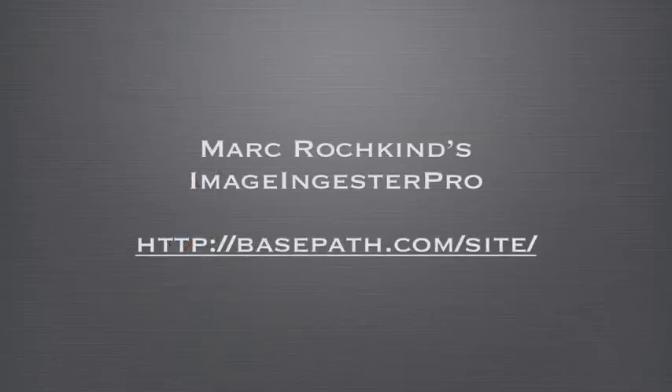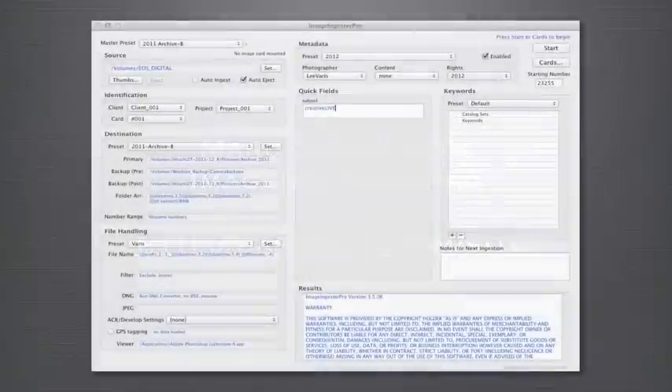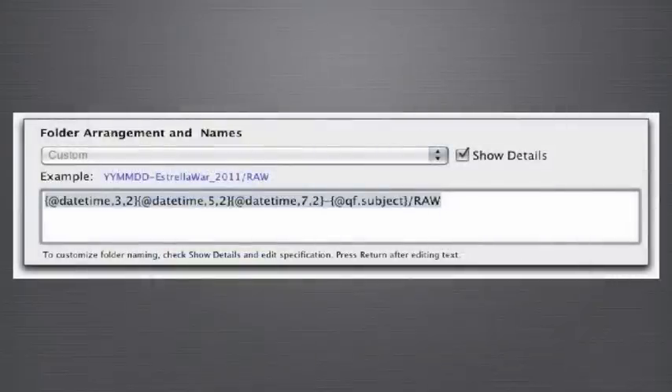These shooting and archiving activities can be automated. One of my favorite software utilities for this purpose is Image Ingester Pro. This is a one-trick pony that does a very good job of handling the ingesting process. Just about every conceivable action can be saved into a preset and used over and over again to copy the files, build a folder structure on the hard drive, validate the files, convert to DNG, and apply metadata and keywords. The ability to design and implement a folder structure based on date and job name is incredibly valuable and makes this application worth its asking price of $40.